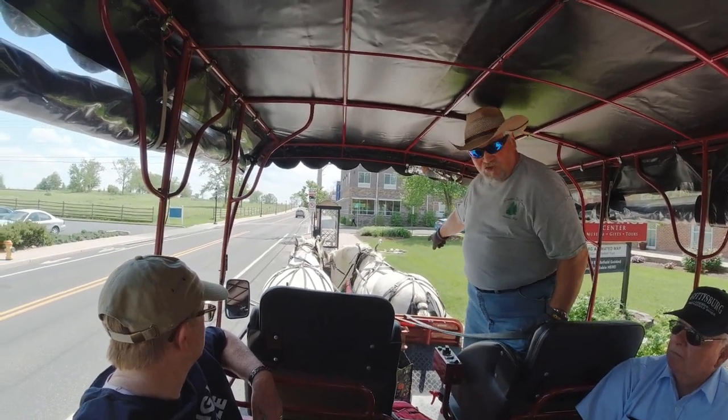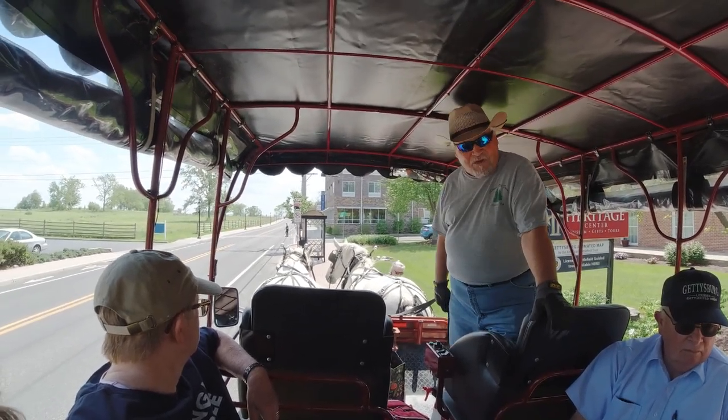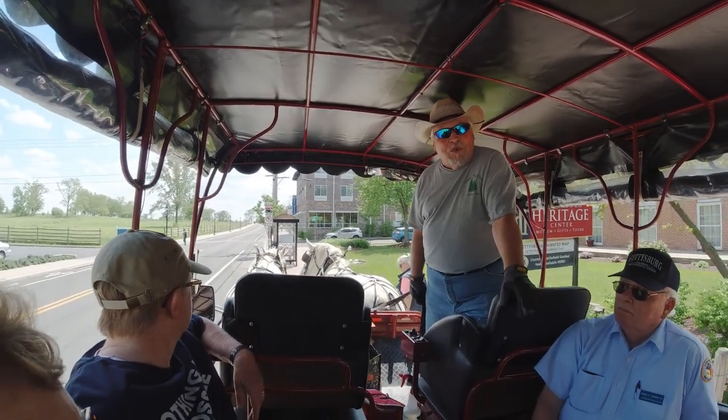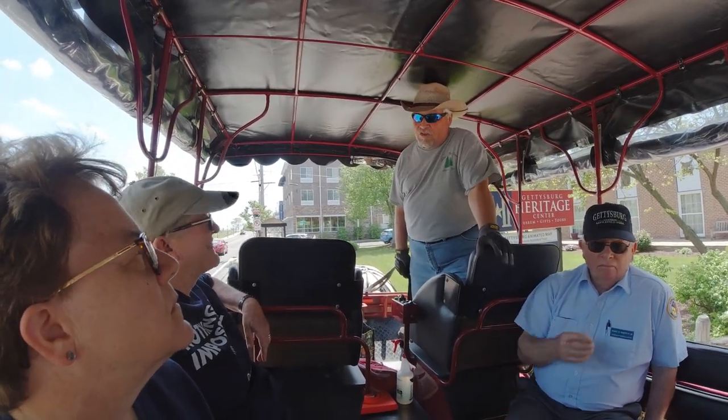This is her sister Trina — Katrina — we call her Trine for short. Catherine is the matriarch of the herd. If we have a problem with any of the pulling horses, we put them with Catherine, and by the end of that ride, they don't ever want to come back and do what they're told.